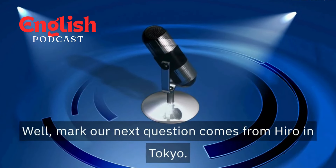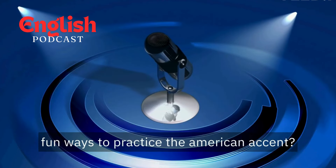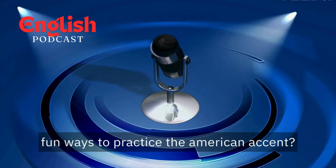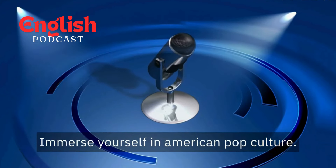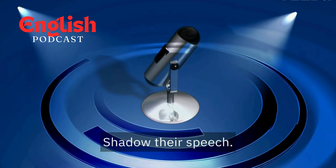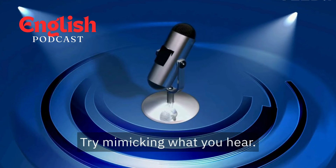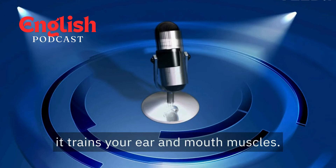Our next question comes from Hero in Tokyo. Hero wants to know, "What are some fun ways to practice the American accent?" Make it fun, Hero. Immerse yourself in American pop culture. Watch movies and TV shows. Listen to music by your favorite artists. Shadow their speech — try mimicking what you hear. It might feel silly at first, but it trains your ear and mouth muscles.